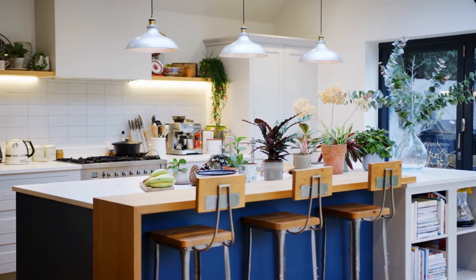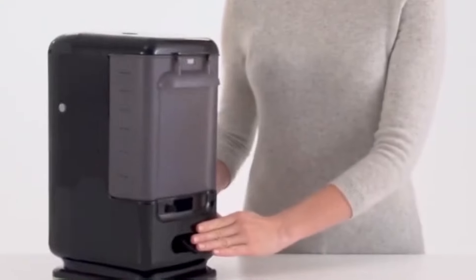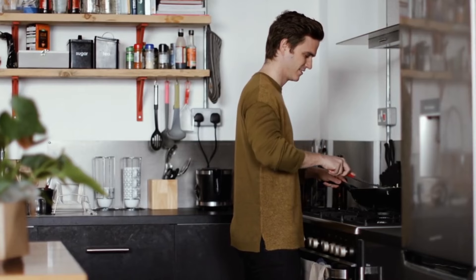Hey there, kitchen enthusiasts! Are you tired of feeling overwhelmed in the kitchen? Well, fear not! Because today, we're bringing you 10 innovative kitchen products that will optimize your life and transform the way you cook.